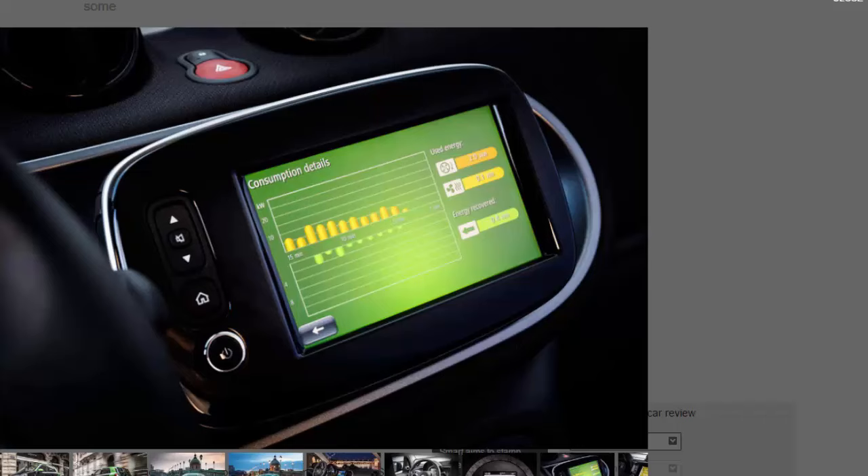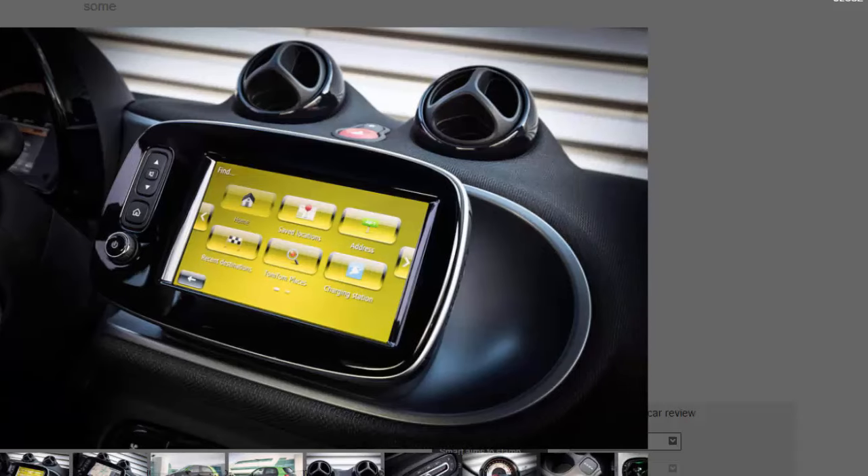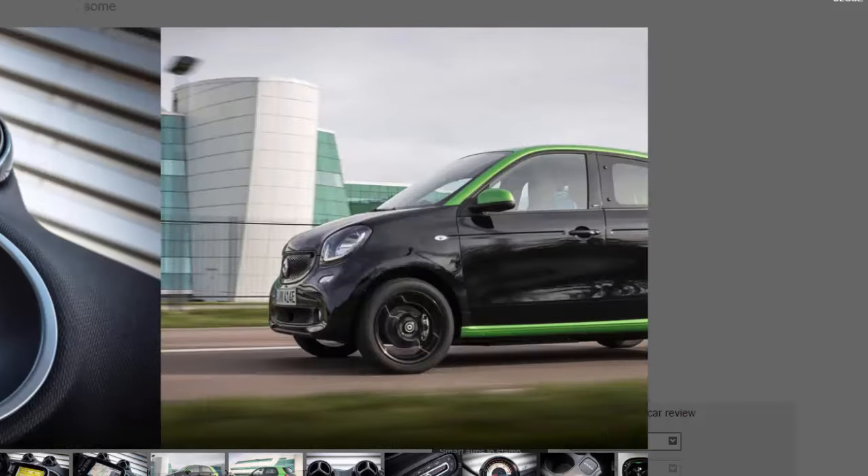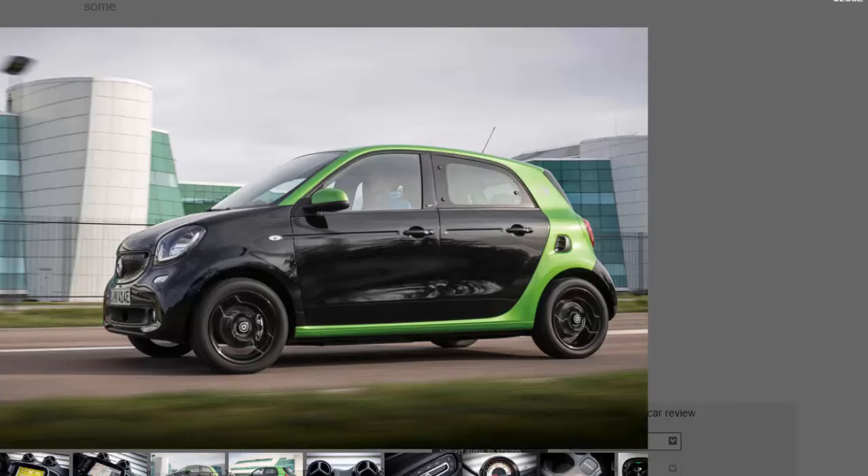The ride isn't bone-shaking but it is still unsettled. Firmer springs and dampers than the petrol ForFour, plus added weight, give it much better body control, and long stretches in town aren't uncomfortable. The brake pedal feel is a little spongy, but off-throttle regenerative braking is effective. There's an Eco mode that limits maximum speed, softens the accelerator response, and sets regenerative braking to maximum to eke out extra range. In standard mode, radar sensors judge how hard regenerative braking should be based on surrounding traffic. Out on open roads at faster speeds the Smart is far less at home — it feels underpowered and the steering doesn't weight up.